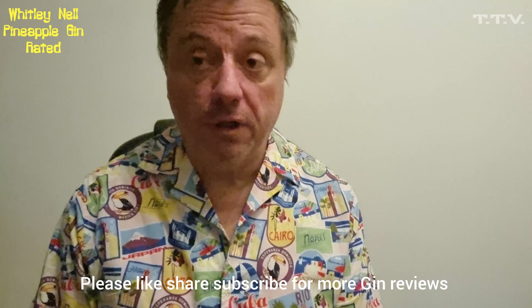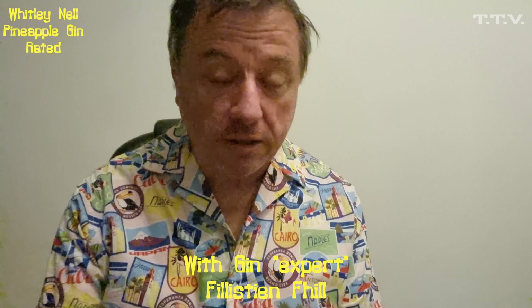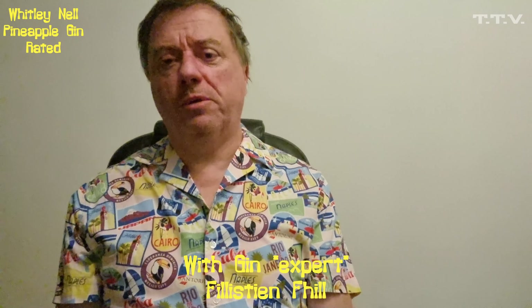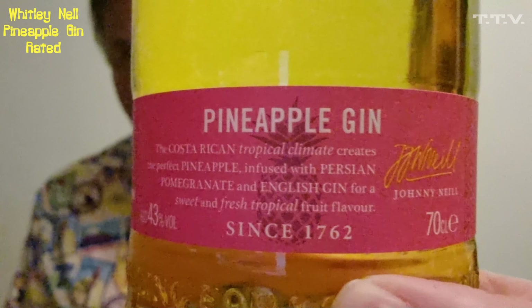Hello there gin fans and welcome to another Let's Drink Gin. Today we are celebrating the fact that people can now go on holiday, assuming they can get on a plane and get out of the country, because there's issues. So we've got a tropical gin today — we've got Whitley Neill Pineapple Gin. Pineapple is very tropical; it's a Costa Rican tropical climate that creates the perfect pineapple.